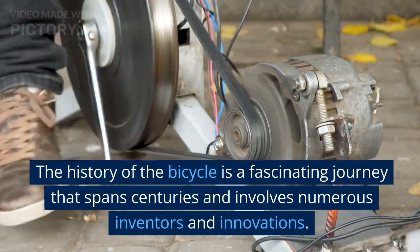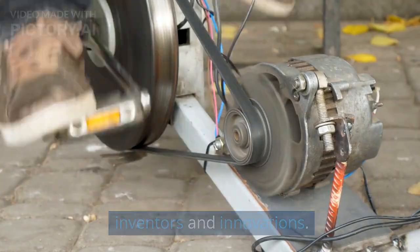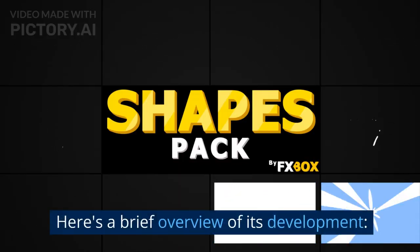The history of the bicycle is a fascinating journey that spans centuries and involves numerous inventors and innovations. Here's a brief overview of its development.